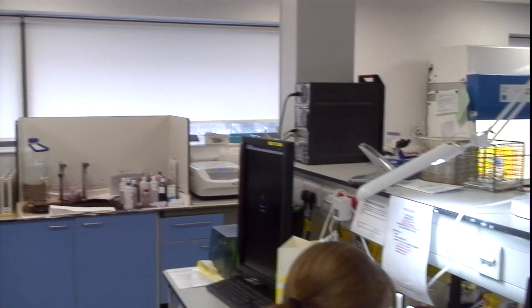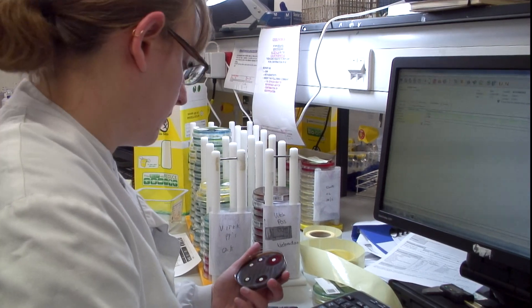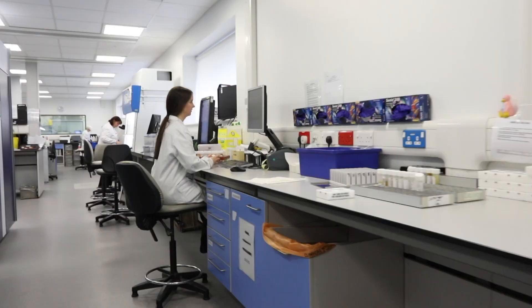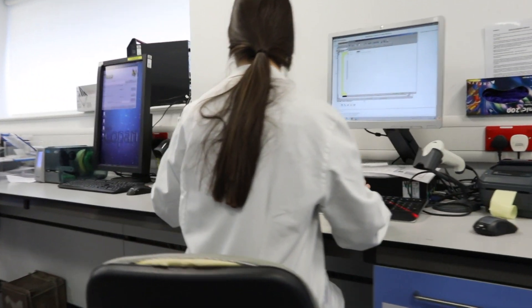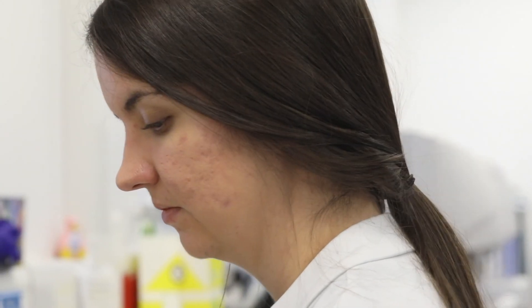Here in Microbiology we're a 35-strong team. We cover a wide range of different job roles, from people who do administration within the offices right through to medically qualified doctors. We all work together and each job is vital to the department running smoothly, but also to getting quality results and providing a quality service for the patients. Microbiology is just one of the many sciences behind the diagnosis.